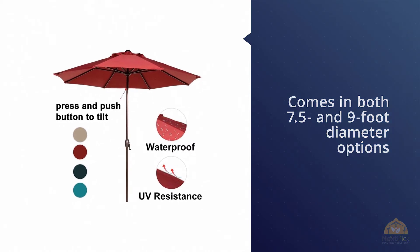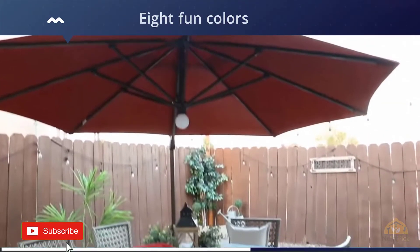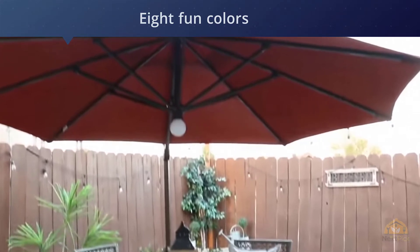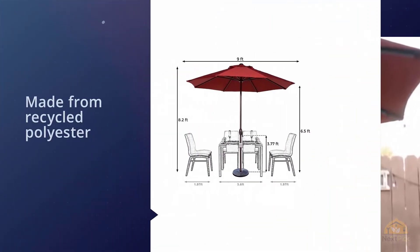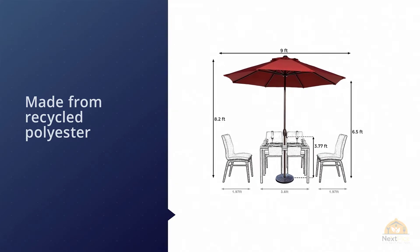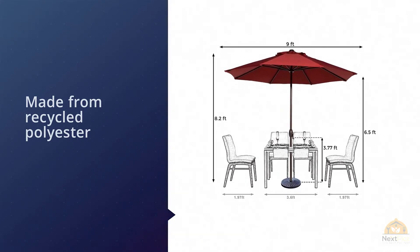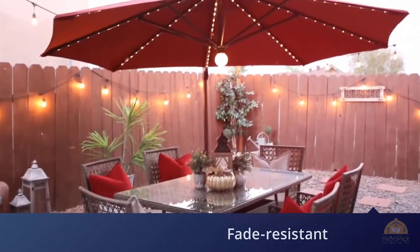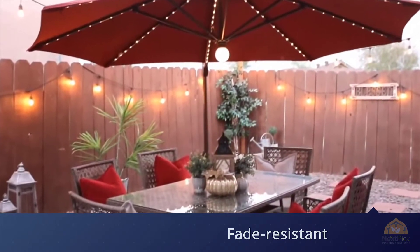The ABBA Patio outdoor patio umbrella comes in both 7.5 and 9-foot diameter options, and you can choose from 8 fun colors to match your decor. The umbrella is made from recycled polyester and is fade resistant and water repelling, plus it provides UV protection from the sun's harmful rays.